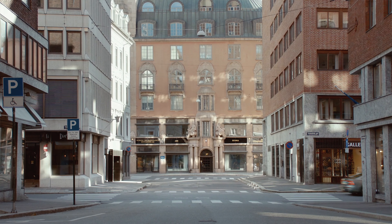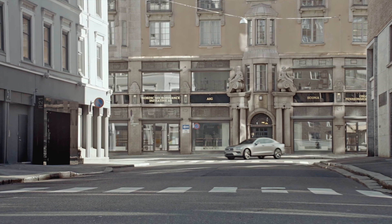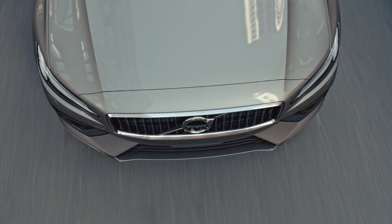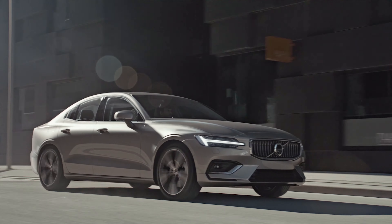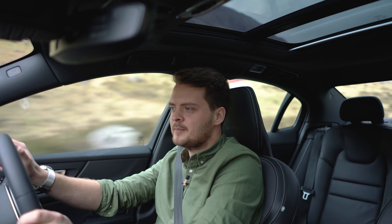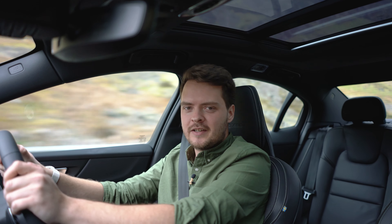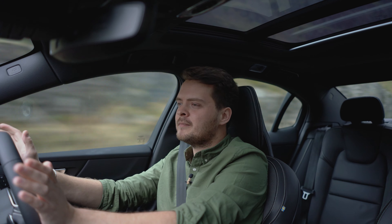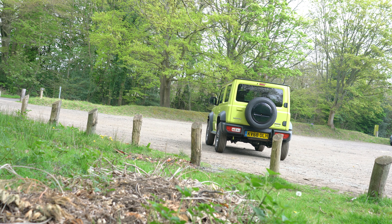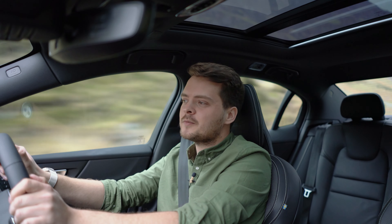Without really trying, this thing managed to do 31 to 32 miles per gallon on the way here, and we were pushing it a little bit. It should do around 38 to 39, and on a motorway in eco mode cruising gently I'm sure it would be rather respectable for what is quite a powerful petrol engine. CO2 emissions are around 154g/km, which is about the same as the Suzuki Jimny, so for a car this big and this fast that is decent.